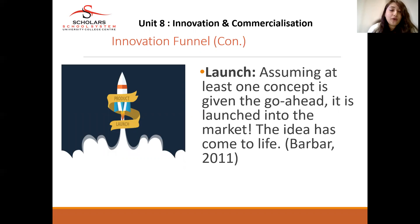If you plan to go ahead with the product launch, then you launch the product — assuming that at least one concept has been given the go-ahead and is launched into the market. The idea has come to life: the innovation is being executed.